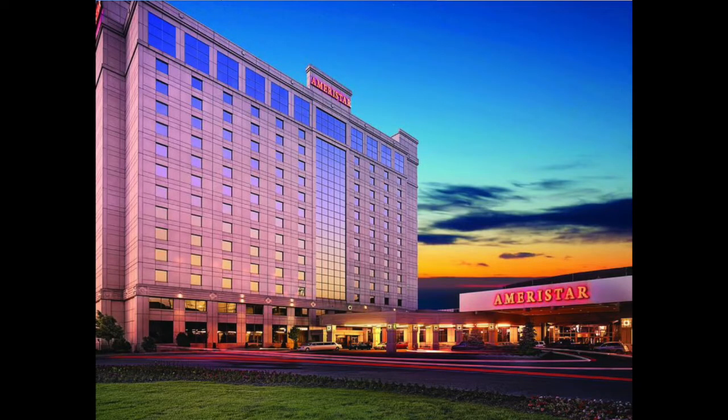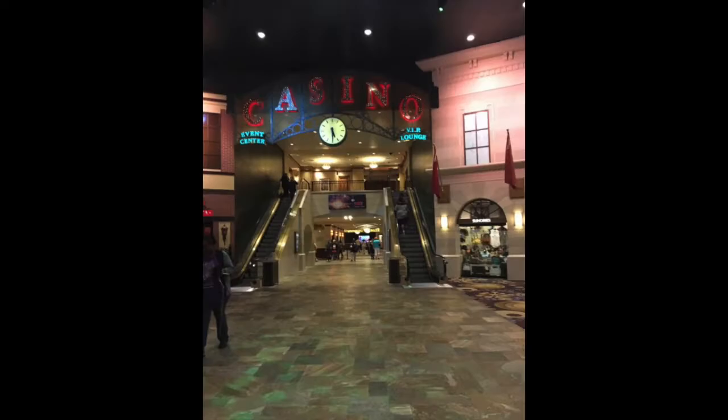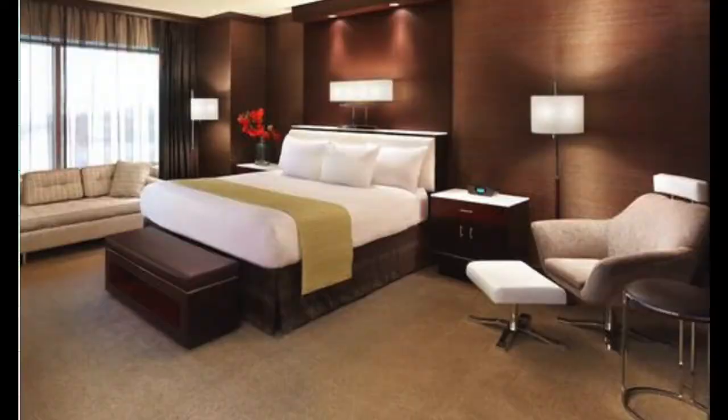Hey guys, it's Vlogtober still and we're going to take a long weekend and head up to northwest Indiana and spend a couple nights at the Ameristar. It should be a nice weekend — we'll be able to relax a little bit, spend some time with family, and we're going to take you guys with us and share some of the sights from our trip up to northwest Indiana.